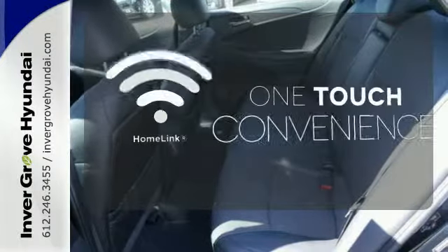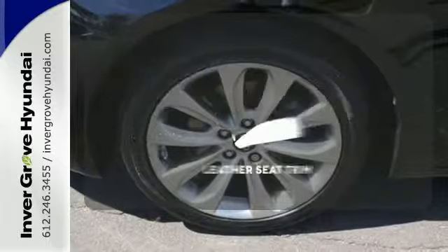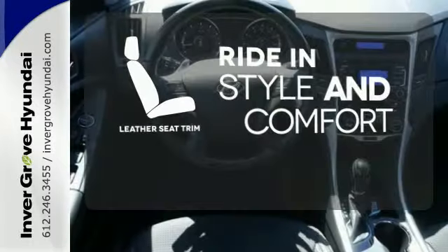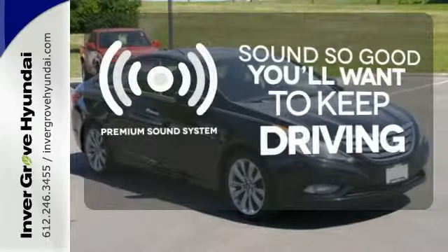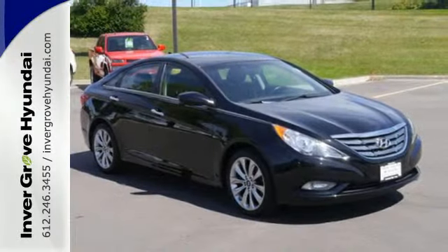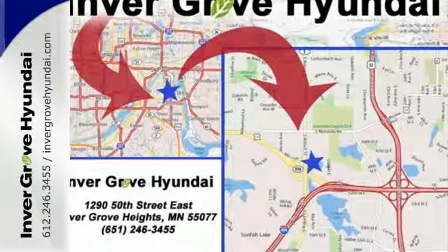With Homelink, one touch makes your arrival as welcoming as if you'd never left. Ride in style and comfort with leather seat trim. You might take a drive just to listen to the premium sound system. The cockpit and controls of this stunning Sonata have a feel and precision befitting a car costing thousands more.